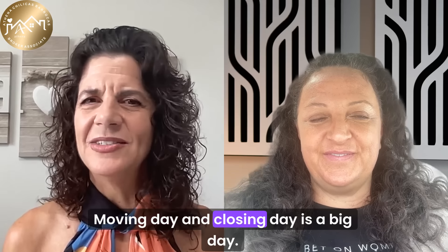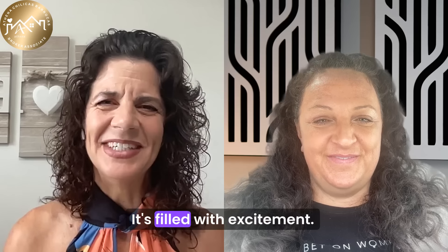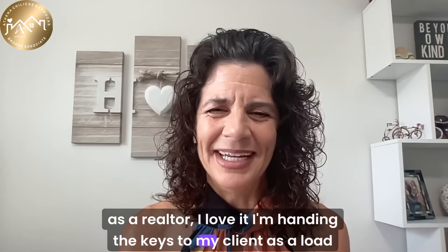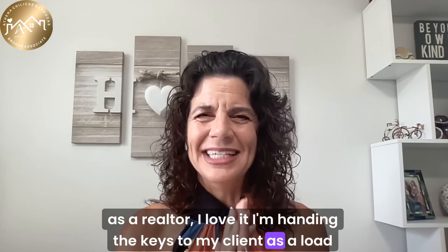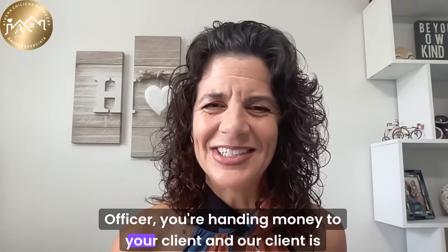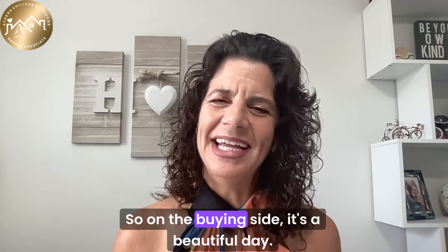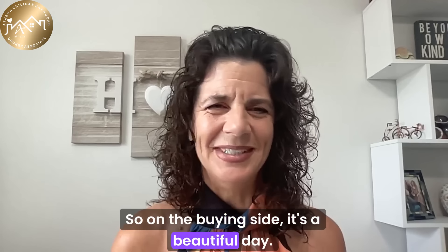Moving day and closing day is a big day — it's filled with excitement. As a realtor, I love it because I'm handing the keys to my client. As a loan officer, you're handing money to your client, and our client is getting a brand new home. So on the buying side, it's a beautiful day.